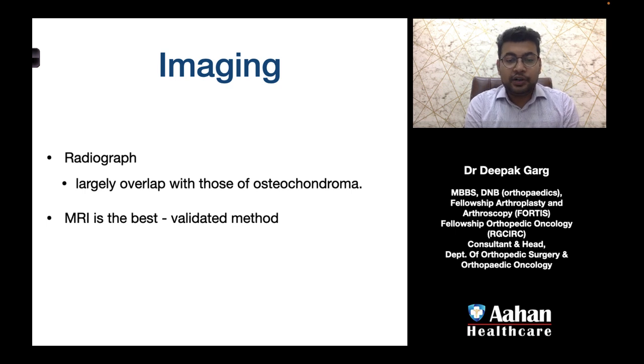When the patient presents with signs or symptoms suggestive of progression of osteochondroma into a secondary malignancy, we first obtain a plain radiograph. However, the plain radiograph findings largely overlap with those of osteochondromas, and it is very unlikely that we will be able to differentiate osteochondroma from a secondary malignancy on plain radiograph alone. MRI is the best and validated investigation to differentiate between osteochondroma and progression into malignancy.